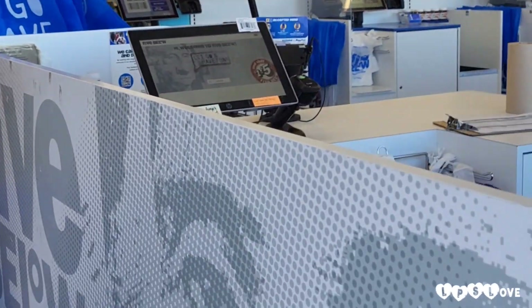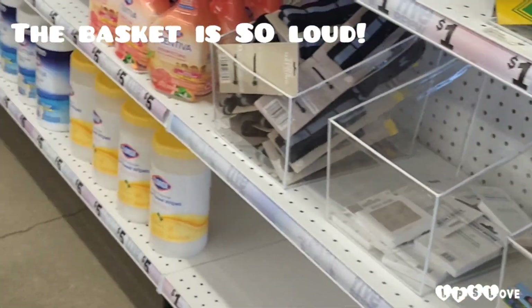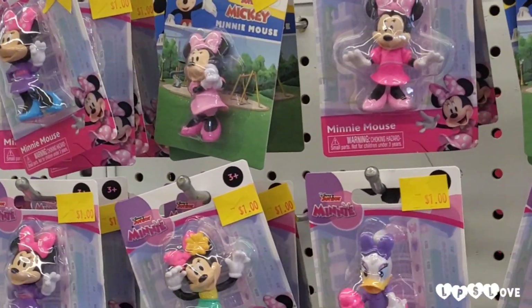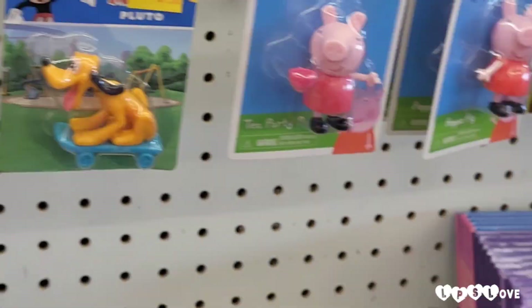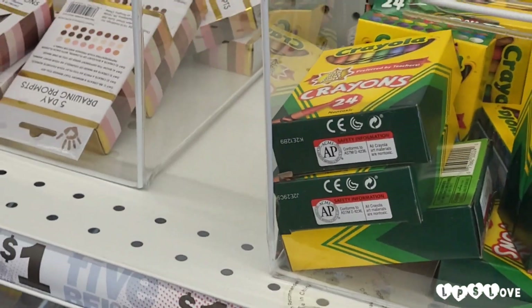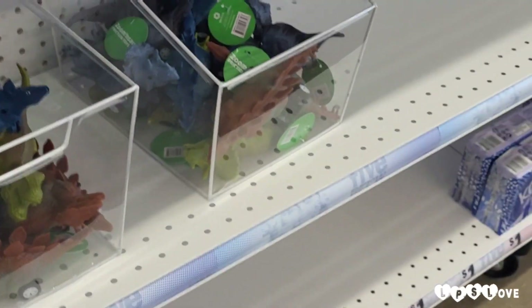Oh my gosh, we're here! I grabbed a basket. It's kind of loud but I honestly don't know what's inside here. I'm not here a lot so it's kind of hard looking around. Oh, I remember when I used to love this little guy!